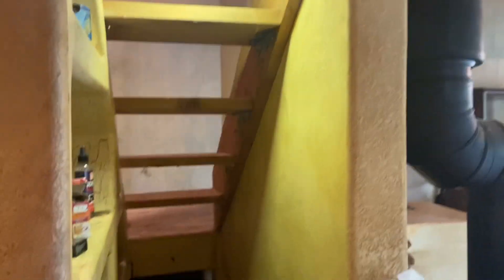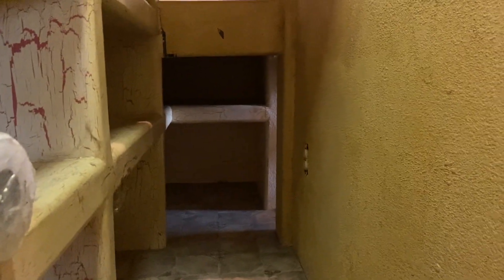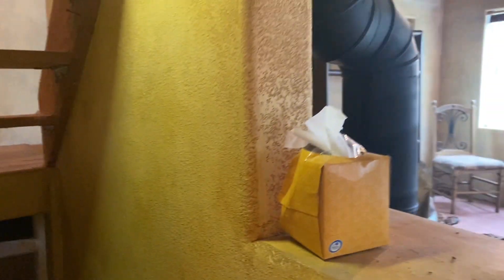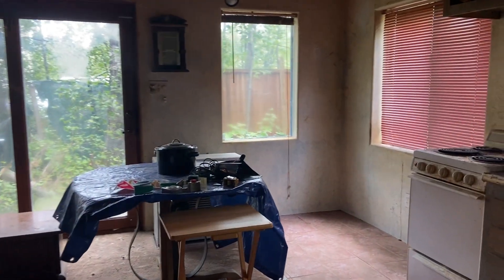Here is this cool little pantry area. Trying to go slow so I don't make you dizzy. And there seems to be some extra storage there under the stairs.